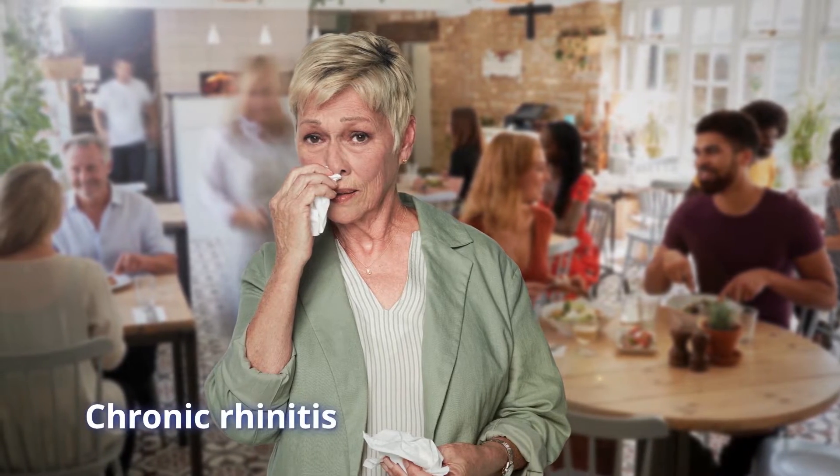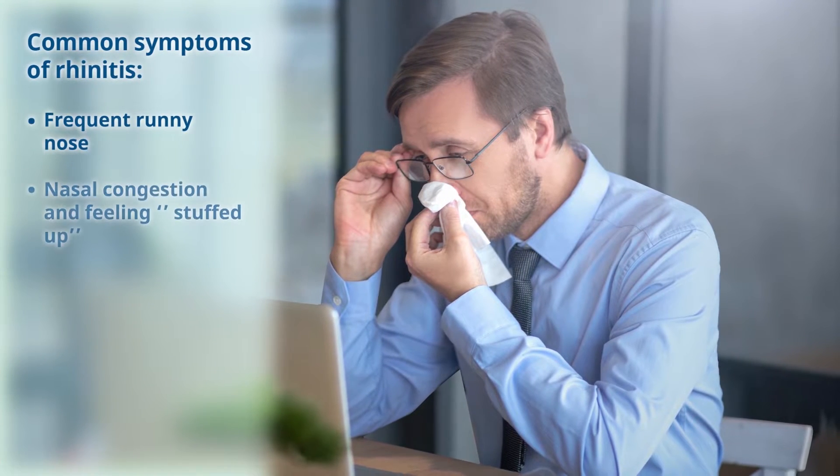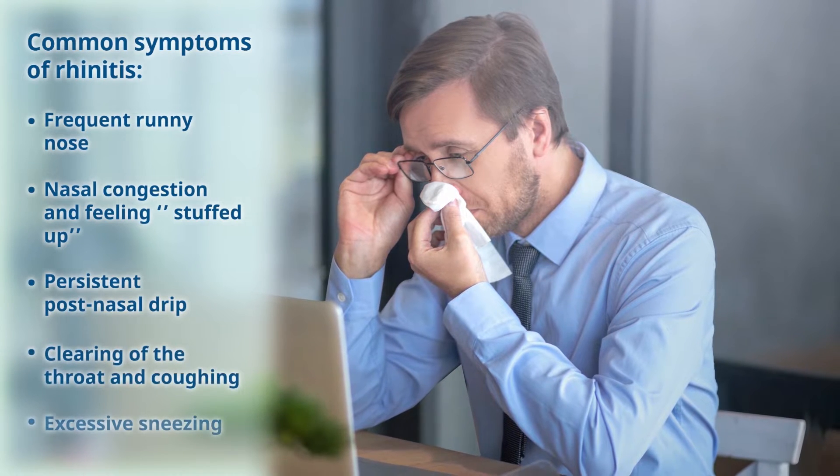Millions of people suffer from chronic rhinitis, a frustrating and often undiagnosed condition characterized by symptoms such as a frequent runny nose, nasal congestion, post-nasal drip, and others.